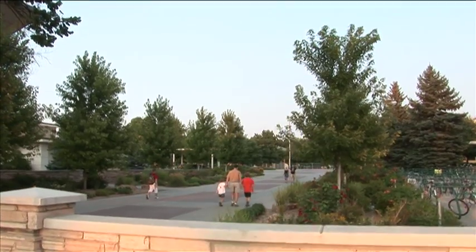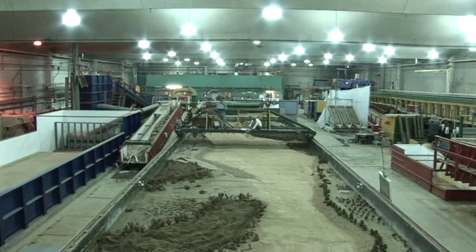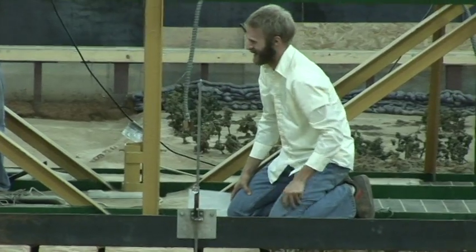But for a landlocked university, Colorado State has a lot to offer. Colorado State has had a world-renowned water and hydraulics program for decades, and the expertise that's been acquired here over the last 60 years is first class.